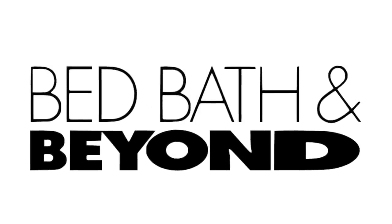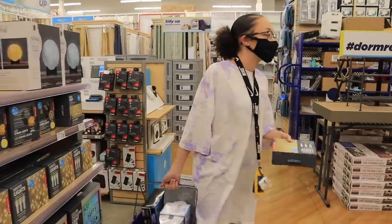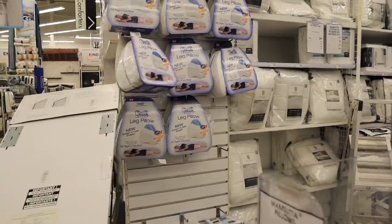This video is sponsored by Bed Bath and Beyond. What's up guys, it's Amelia and welcome back to my channel. For today's video, I'm going to be shopping for a dorm slash student housing area in college. You guys know I'm a freshman in college and I just moved into my new apartment for the very first time at 18. I'm doing a whole move-in series, so check it out. For this video I decided to take you along shopping and give you a haul of everything I got from Bed Bath and Beyond.